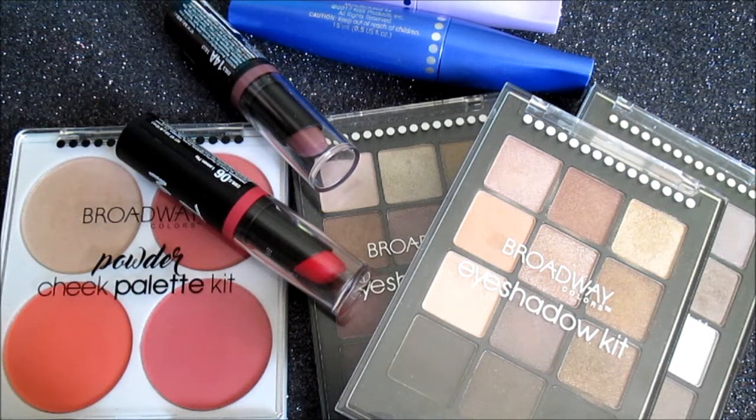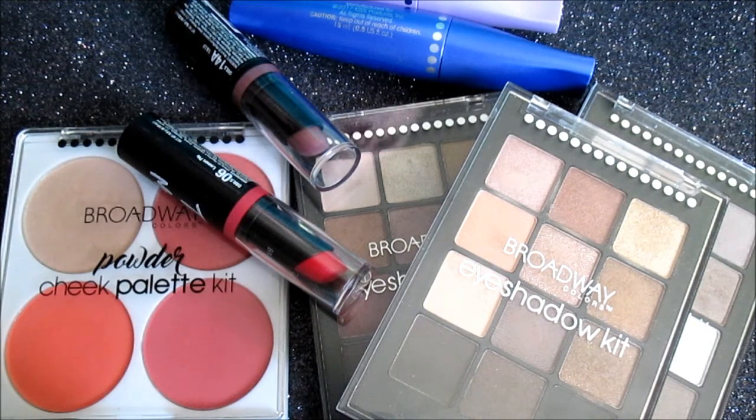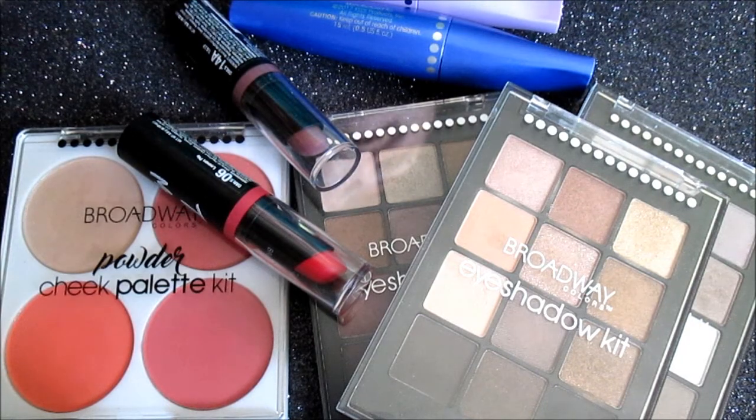Welcome back to my channel. Today we're going to be reviewing Broadway colors from the Dollar General. Emily Noel said it best — these are hidden gems of the Dollar General, and that they are. We're going to be reviewing three eyeshadow palettes, two mascaras, five lipsticks, and one blush palette. Let's get started.